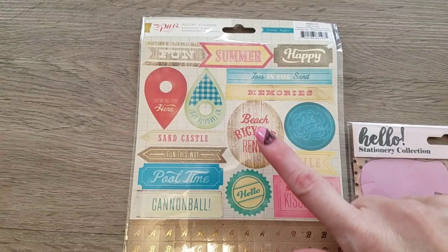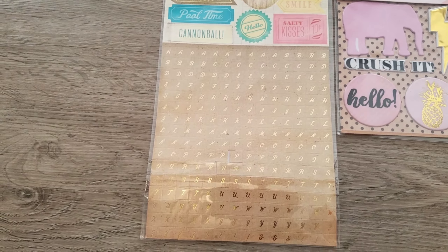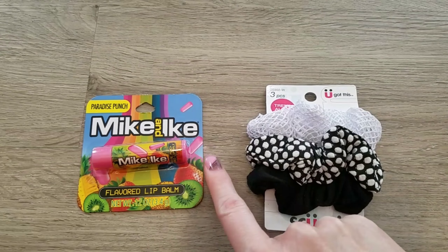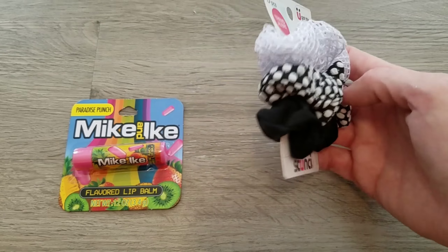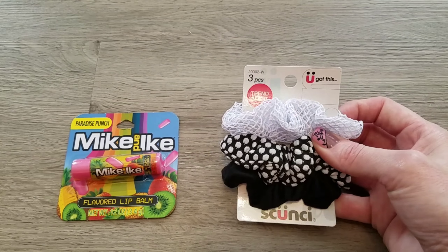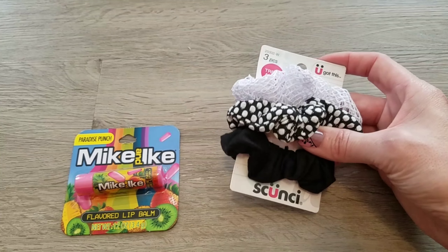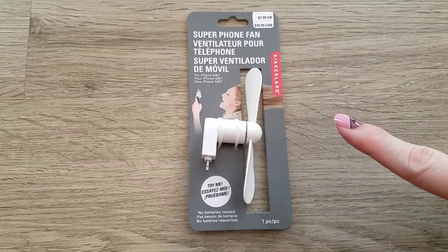I also picked up some name brand stickers that I thought were adorable. I got Kerrigan one of the Mike and Ike Paradise Punch lip glosses, and a pack of the Skunzi brand scrunchies. She loves these — remember how popular scrunchies were? Well, they're coming back! I got the three-pack at Dollar Tree, so she's gonna love those.